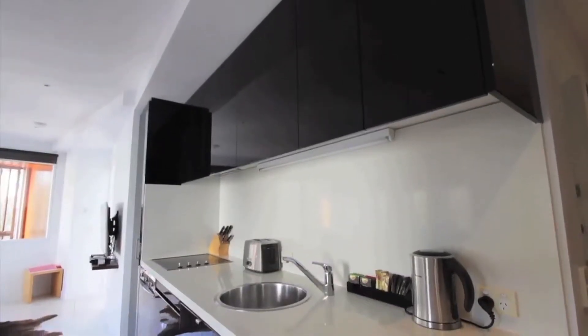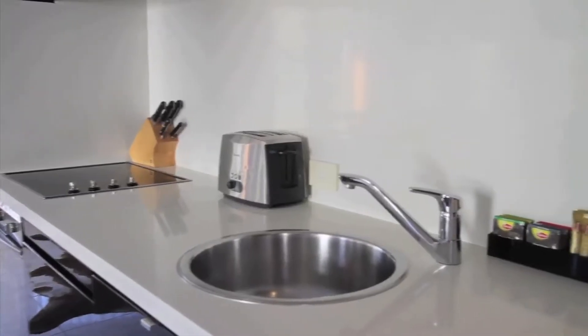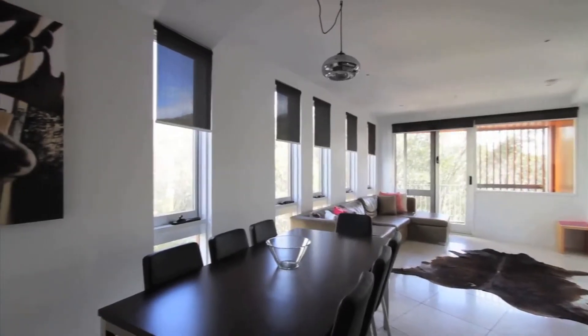The well-appointed kitchen has hot plates, oven, microwave, full-size fridge and dishwasher. You'll feel right at home in the smart dining area with comfortable seating for eight.